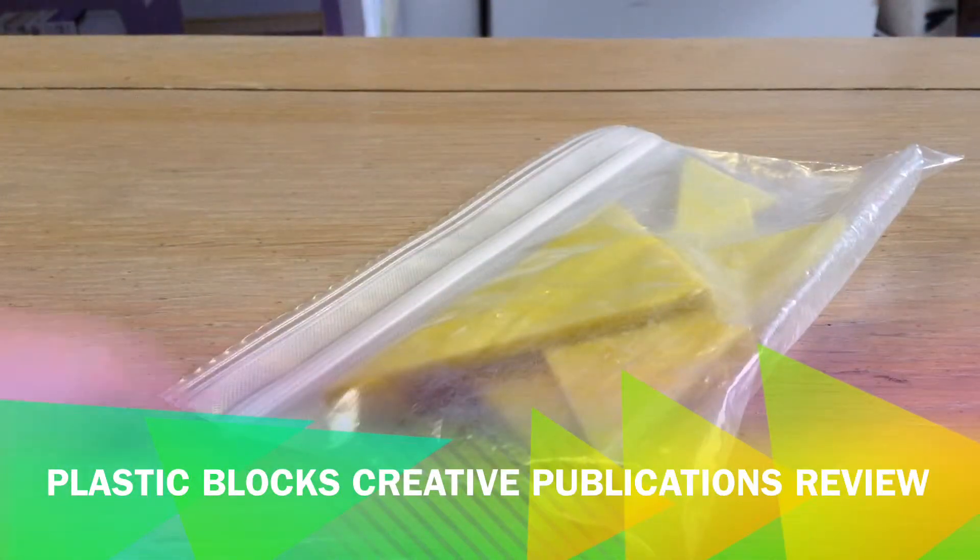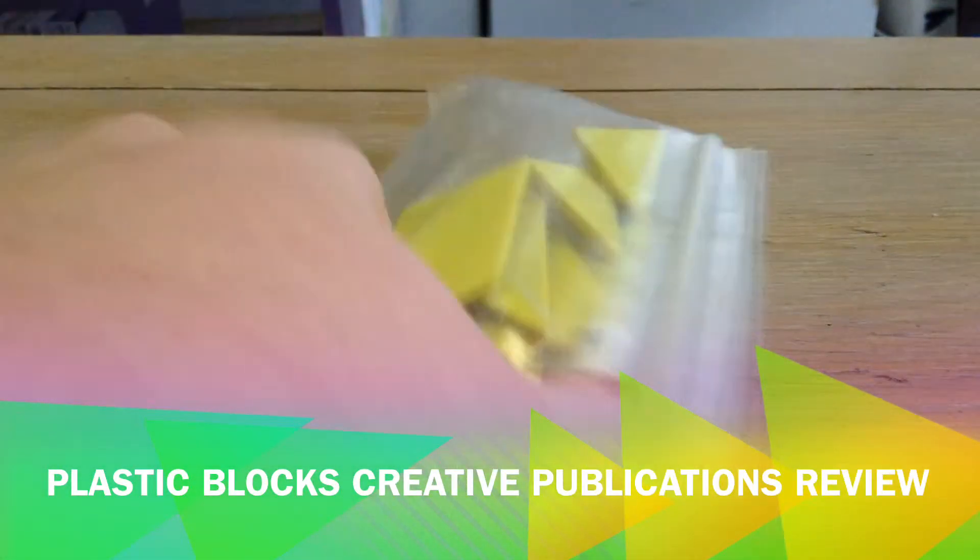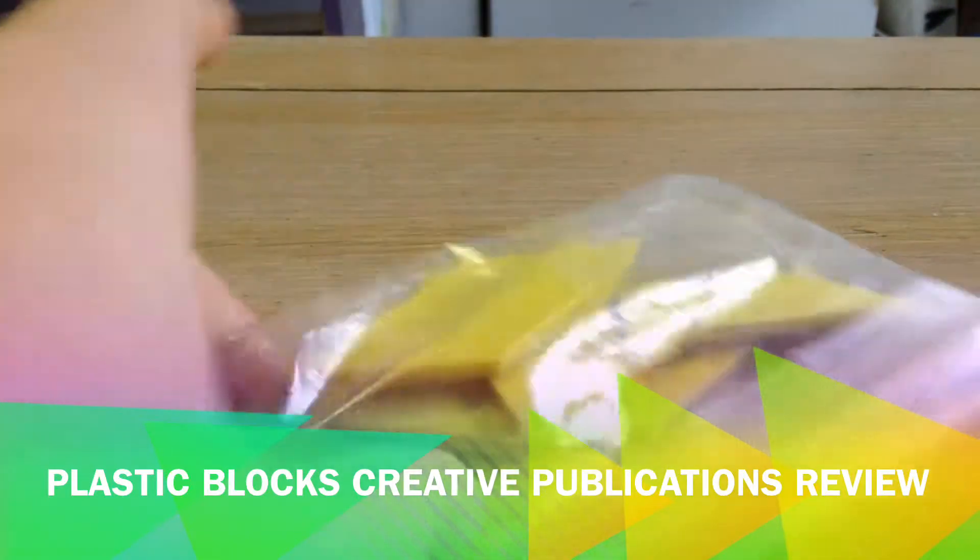Here's some plastic box that I just found at my school in the Ziploc bag. They make cool patterns on the table. I'll show it.